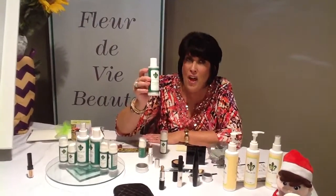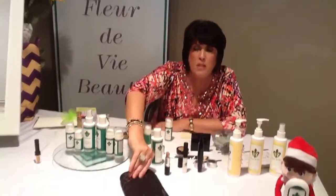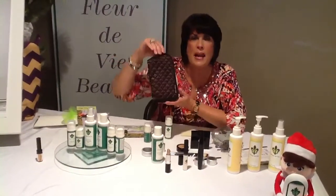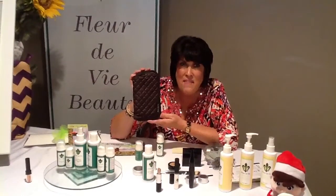Retail value $30 — you get it for $9.95 for being a hostess. Also, our fabulous brush set, $9.95. Did you hear me? This is a $75 value that you get for $9.95.